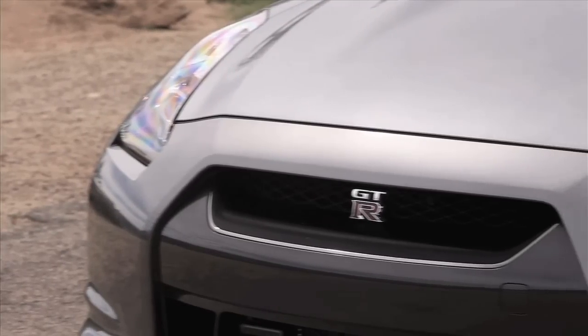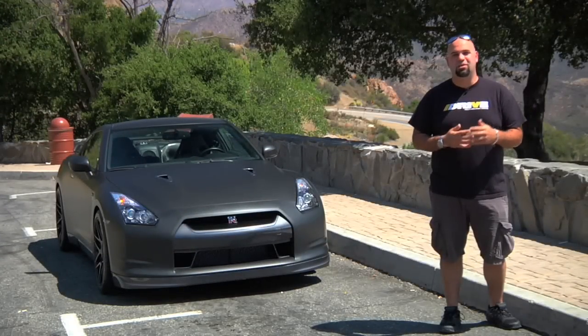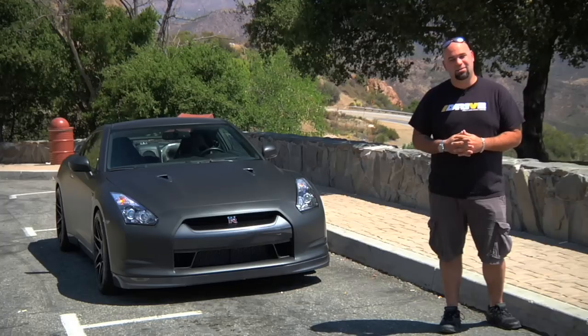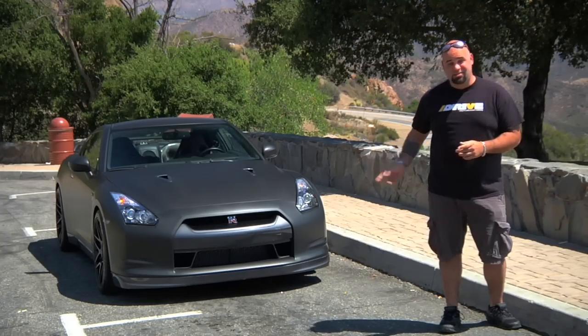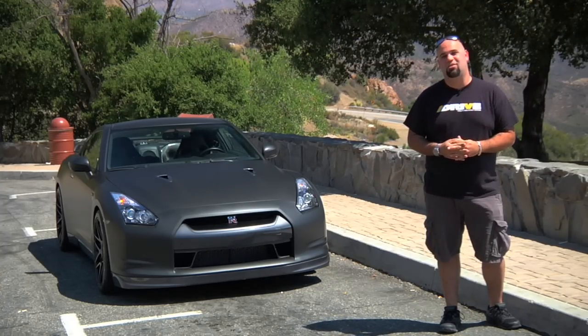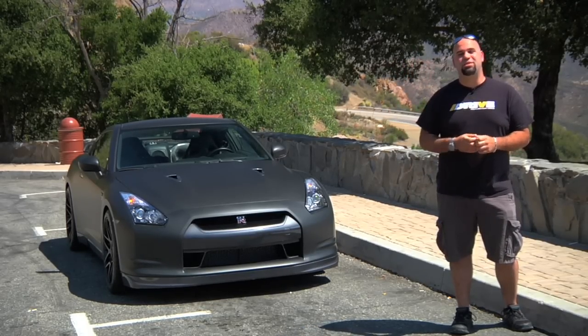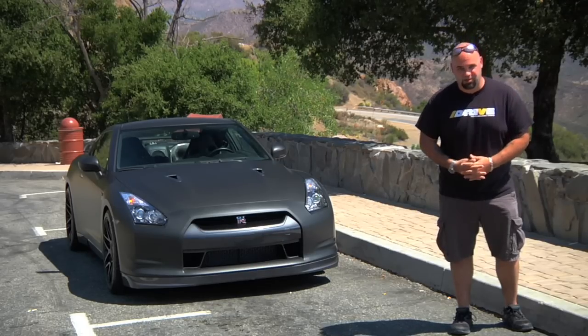There's almost nothing better than when either a manufacturer or a tuner listens to its customers and upgrades cars accordingly. Today, they have sent us the ultimate street edition GTR, and it makes 1,000 horsepower on pump gas. I'm going to run up and down the canyon a couple of times, and then we're going to go to the flat part and see where we can actually use this crazy horsepower.